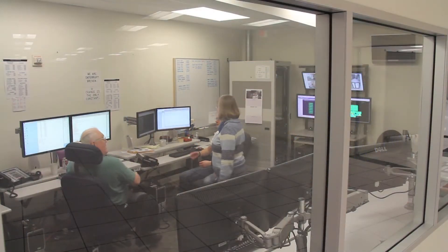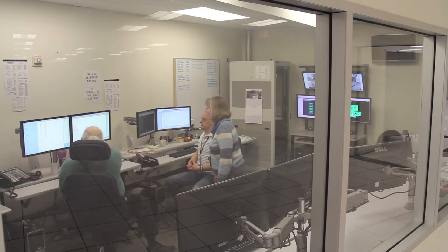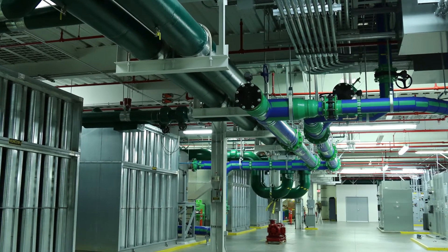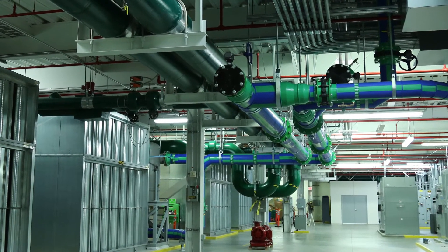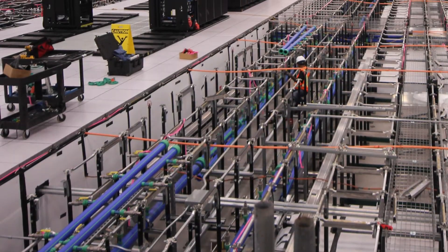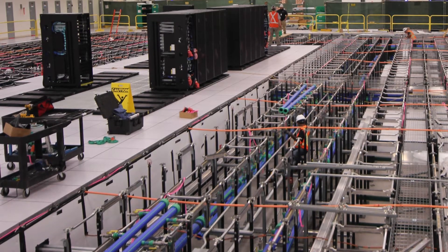We have an operations group that works 24/7, and should anything happen to the facilities and alter the environment, we would get called out. Leveraging our experience from Sequoia, we utilize aquatherm piping, which is a polypropylene pipe. It's cheaper — 75 to 80 percent lighter than copper, stainless steel, or comparable metals.